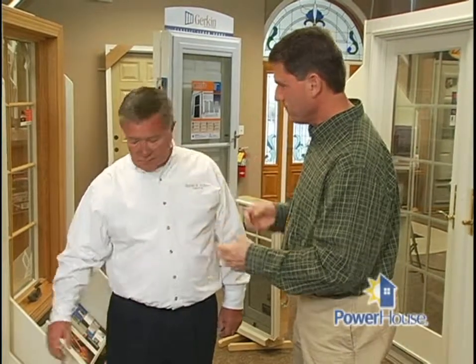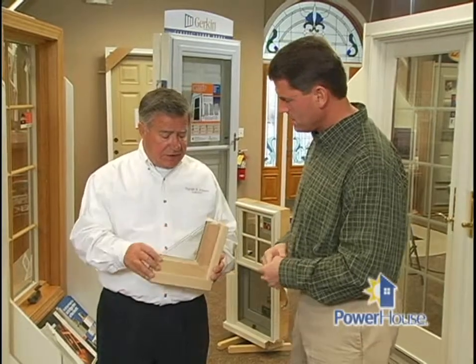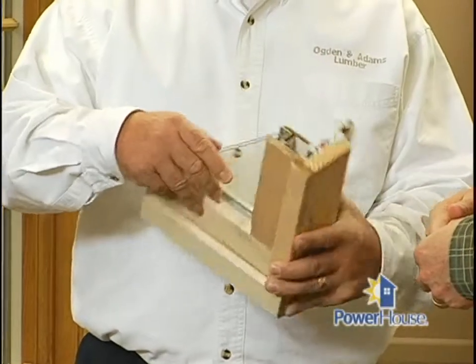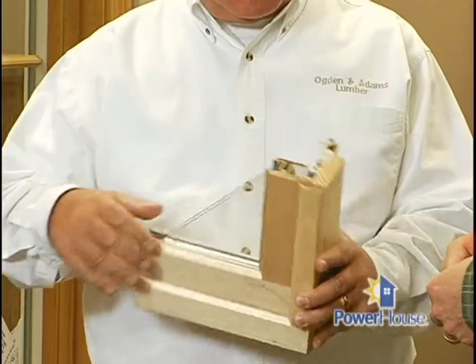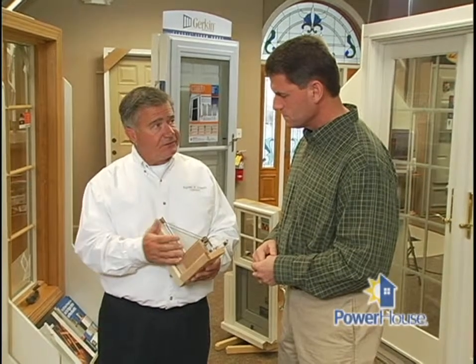Terry, what should a consumer really look for in terms of finding an energy-efficient window? Well, there are a lot of components that contribute to energy efficiency — obviously the insulated glass, the two panes of glass, the frame material, and the weather strip in which the sash fits against the frame. Those are all the components that will determine how energy-efficient that window is.